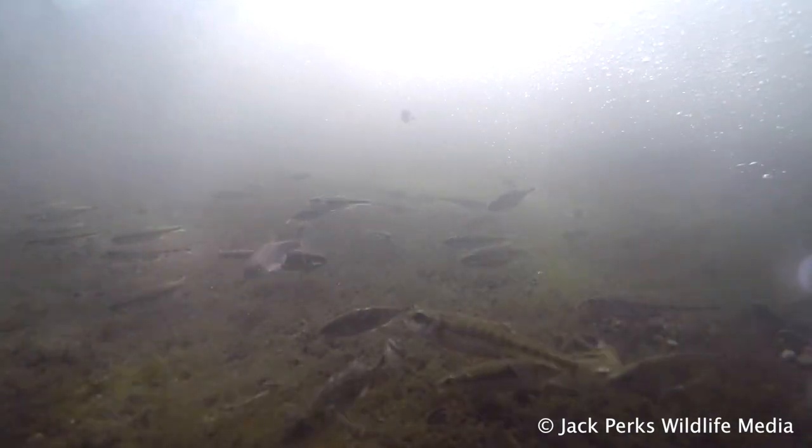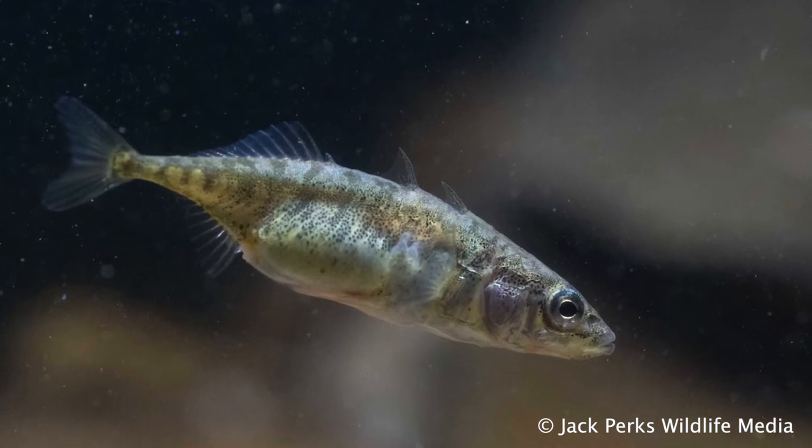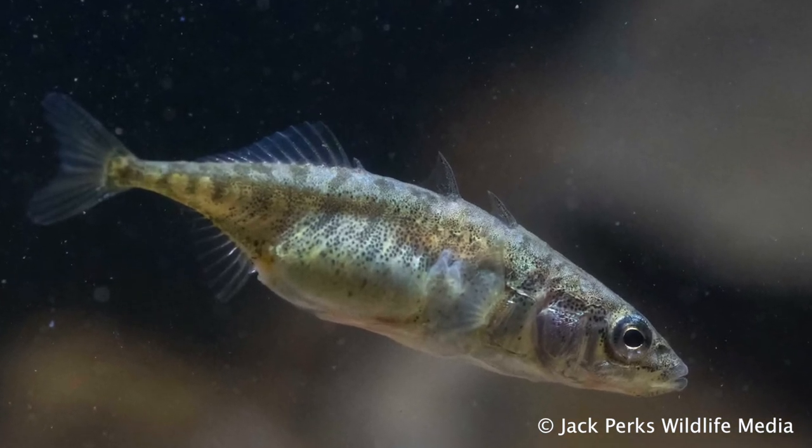Sticklebacks have short lifespans, mostly not living more than a year and tend to die after spawning. Being highly adaptive, they aren't under threat and are widespread across the British Isles, and indeed found across most of the northern hemisphere in Canada, America, Japan and Russia, to name a few.